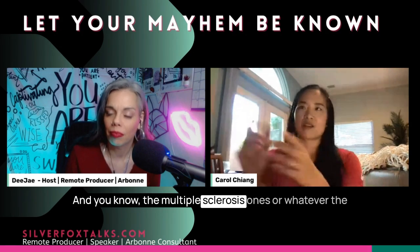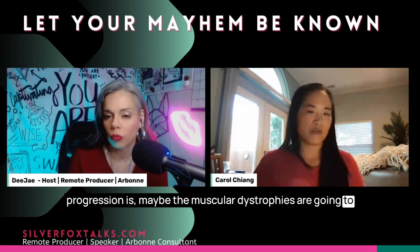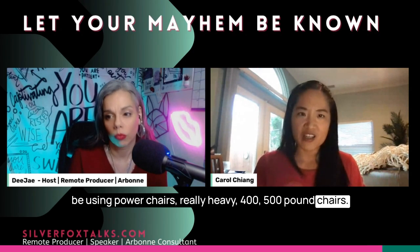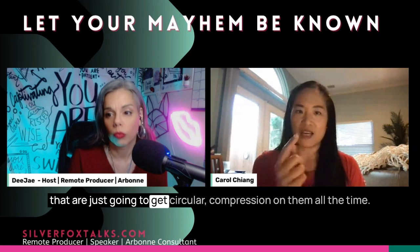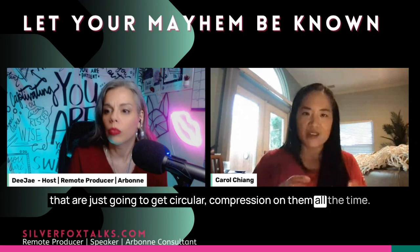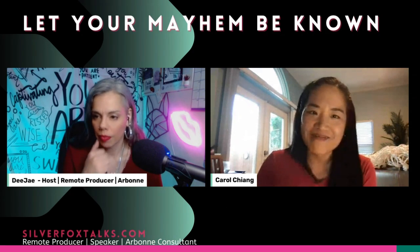Multiple sclerosis patients or those with muscular dystrophy may be using power chairs — really heavy, 400–500 pound chairs. Those are not candidates for little tiny tiles that'll just pop right up from circular compression. But those tiles are totally fine if you're going to be using a walker. This is why you're an expert — I'm so fascinated by what you do.